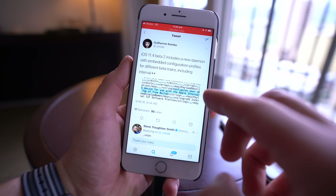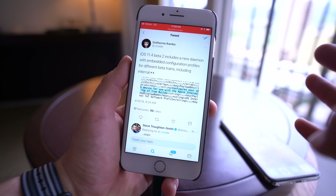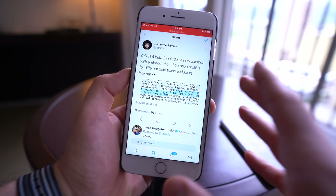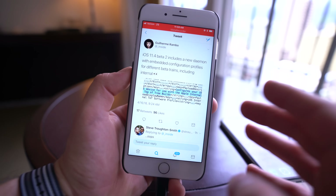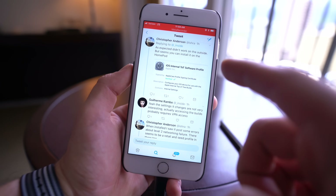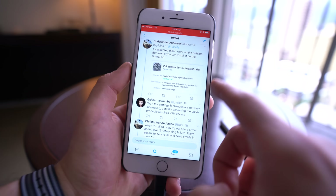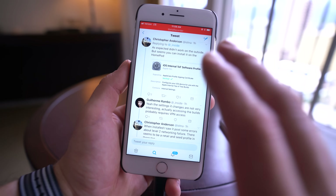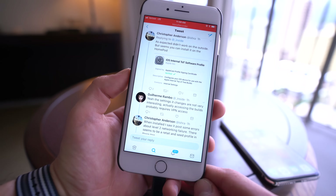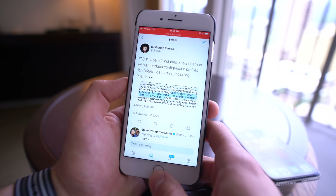Lastly, developer Rambo on Twitter notes that iOS 11.4 Beta 2 includes a new daemon with embedded configuration profiles for different beta trains, including internal. Basically, this means you can install an iOS beta and then an internal version of that beta at the same time using separate configuration profiles. In response, it didn't work on the outside but seems you can install it on the HomePod — so this is likely the method for installing beta software on HomePods, which would allow stereo pairing for Apple employees. It's a bit over my head, but essentially it allows two separate beta configuration profiles to be installed simultaneously.